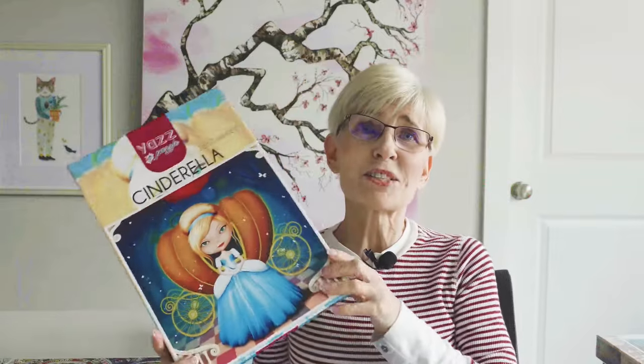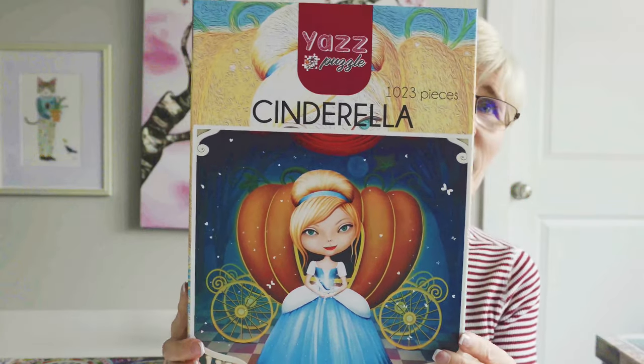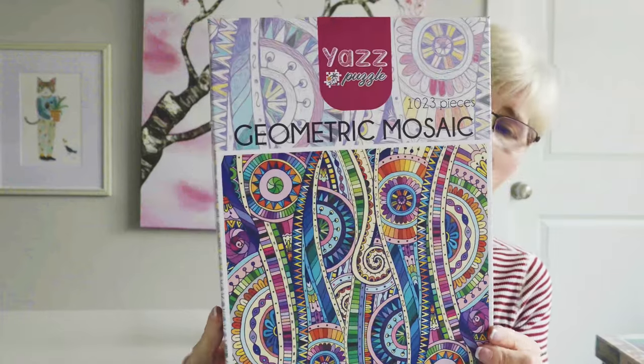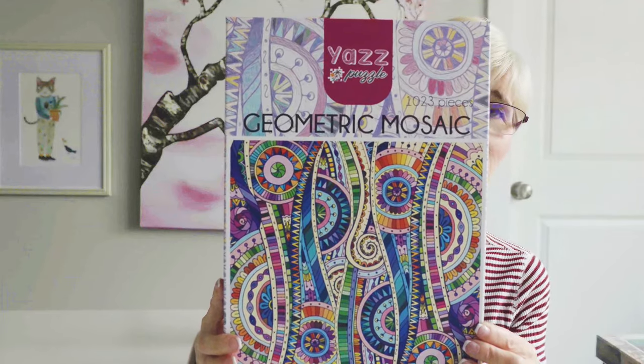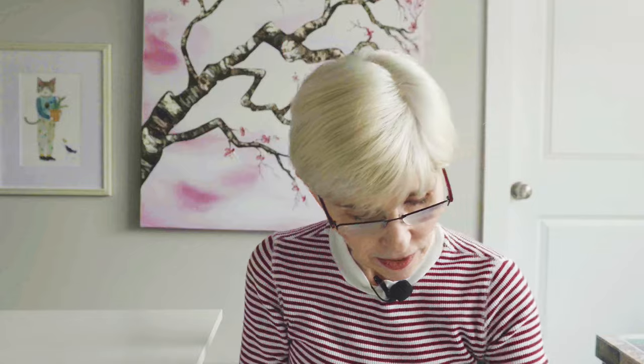This next one is called Cinderella — absolutely loved it, just fantastic quality. The boxes are wonderful. This next one is called Geometric Mosaic. Again, I loved it. I put almost all the Yaz puzzles together, save one, but it won't be long now — I'll be doing that one soon.